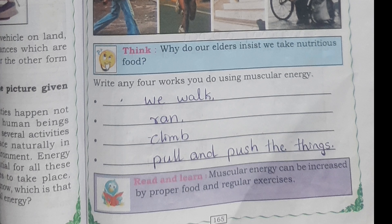Write any 4 works you do using muscular energy. We walk, run, climb, pull and push things.